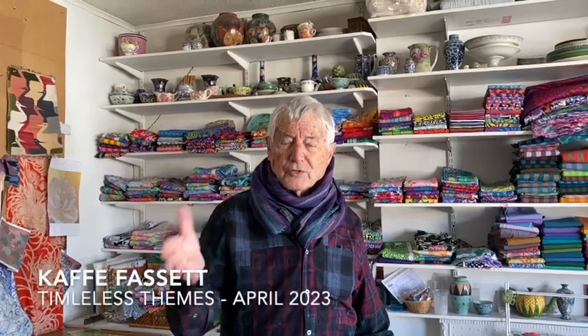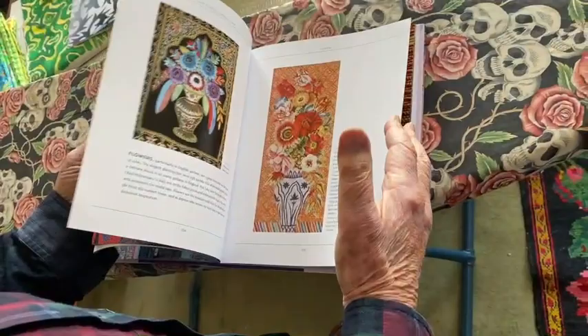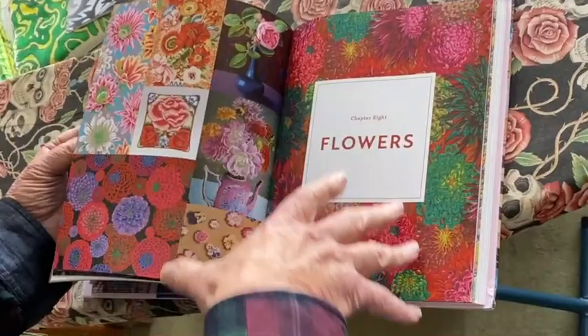Just over a year ago, I decided to do a book on all of the different themes in the Cave Collective Fabrics. And of course, we're known for flowers. So I produced this book called Timeless Themes. And if you can look here, you'll see there is inspiration for flowers and the different things that I've done for flowers, the fabrics and needle points.